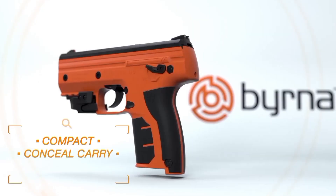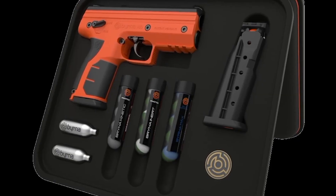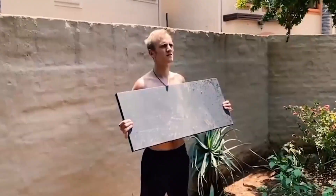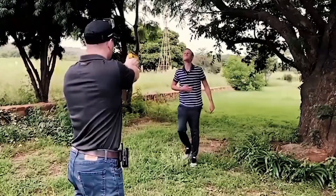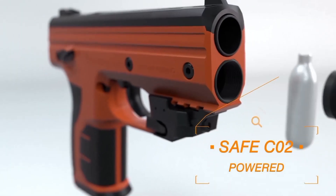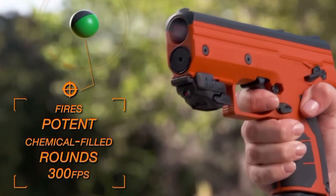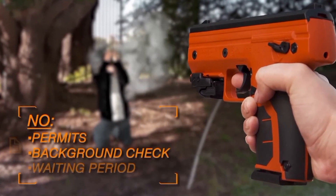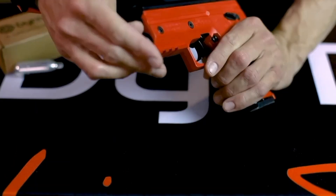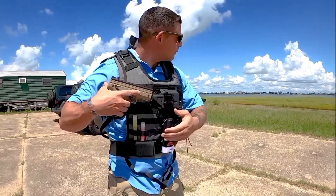Many gun owners understand the heavy responsibility that comes with carrying a firearm, and some have wrestled with the moral dilemmas associated with using lethal force. Recognizing these concerns, Berna developed a non-lethal self-defense option designed to effectively stop a threat at a safe distance. The Berna pneumatic gun is engineered to shoot specialized projectiles — balls filled with either pepper spray or tear gas — that incapacitate an attacker temporarily without causing permanent harm. A single hit can disable an assailant for up to 30 minutes, allowing the user time to escape or call for help.